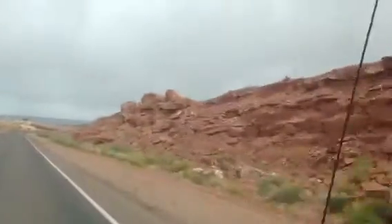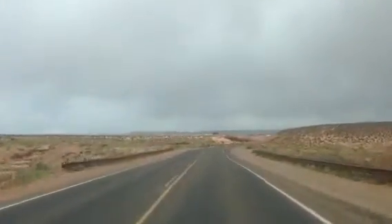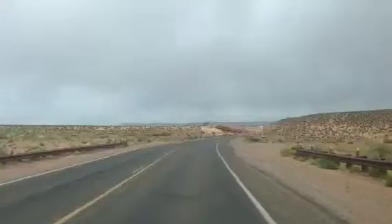Don't you just love the red rocks? It looks nice. Very unique to Arizona and Utah actually.